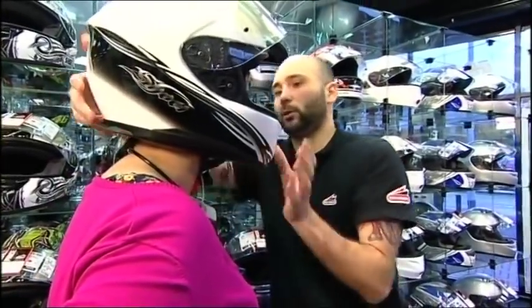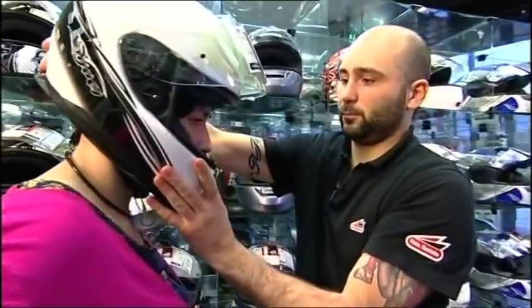We then perform a roll test where we take the back of the helmet once the helmet is fastened and pull forward to ensure that the helmet will not move forward in the event of an accident. It's got to fit my head comfortably — good fit, definitely good fit around the face.